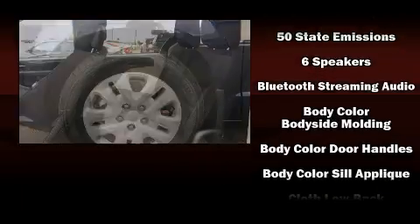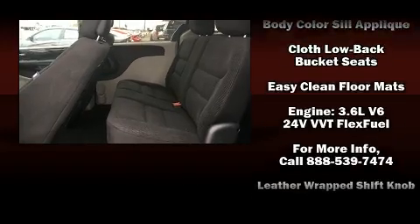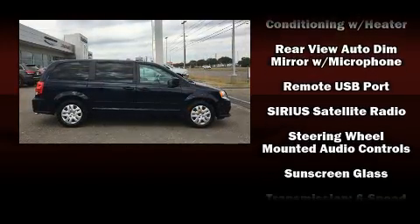Storage solutions are integrated throughout the interior, demonstrating thoughtful attention to detail. Audio features include a CD player with MP3 capability and 6 speakers providing excellent sound throughout the cabin.